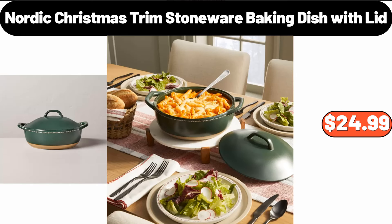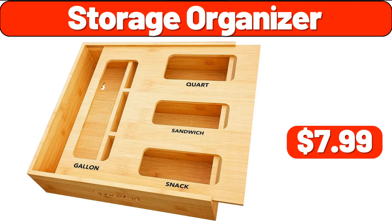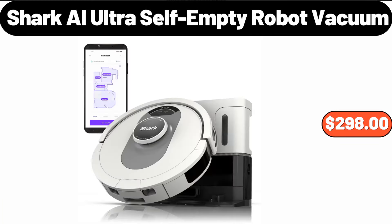Nordic Christmas Trim Stoneware Baking Dish With Lid, $16.99. 4-Drawer Bathroom Storage Cabinet, $55.99. 4-Drawer Bathroom Storage Organizer, $7.99. Retro Espresso Machine With Milk Frother, $112.99.